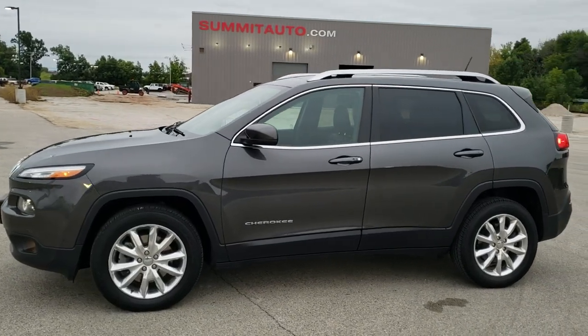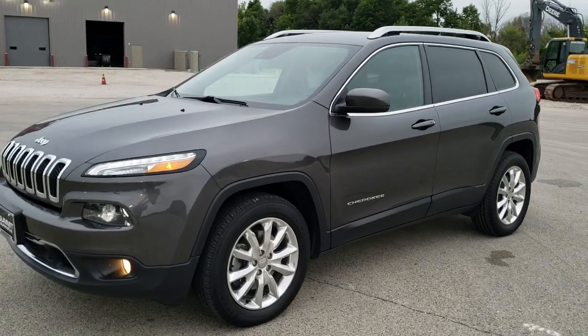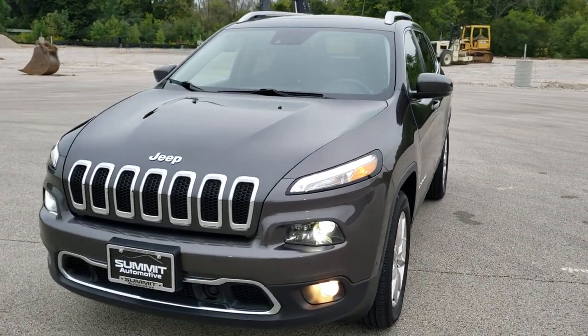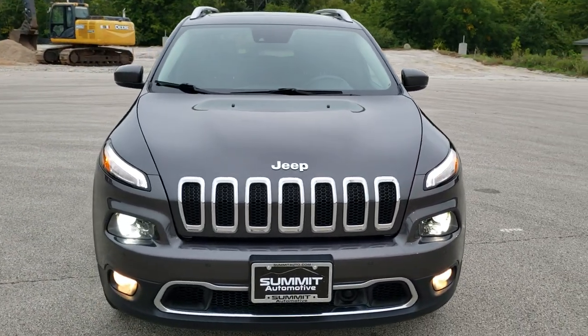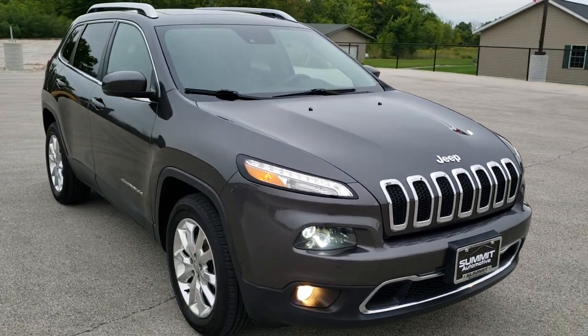This is stock number 20J227A. We are here at Summit Automotive in Fond du Lac, Wisconsin, your new and used Jeep and Jeep Cherokee headquarters. Today we are checking out this super clean 2015 Jeep Cherokee Limited.